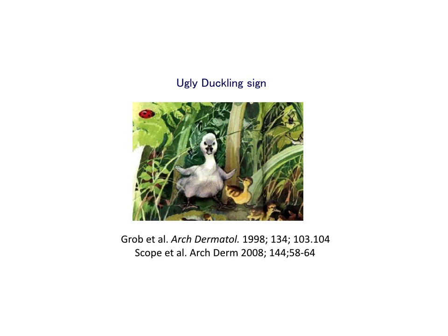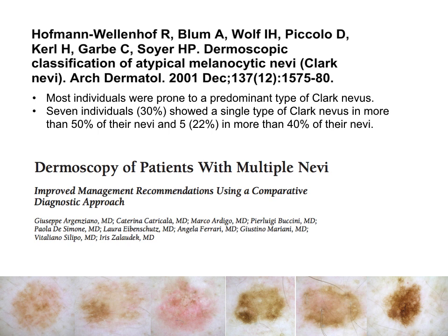The concept of the clinical ugly duckling sign was first introduced by Grob and coworkers in 1998. Ten years after, Schropp and coworkers described the concept of the ugly duckling sign by dermoscopy. This means that if you have a patient with multiple moles, sometimes you find a lesion that is different to the other lesions of the same patient — this is the ugly duckling lesion.